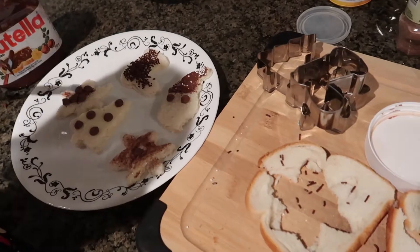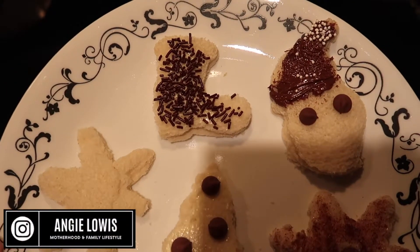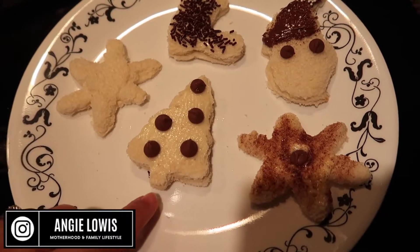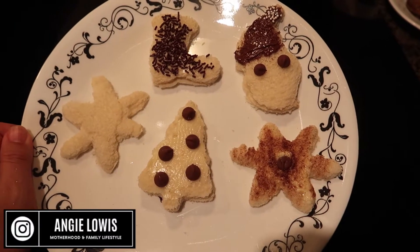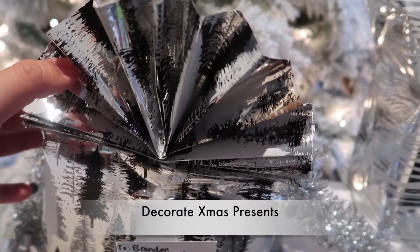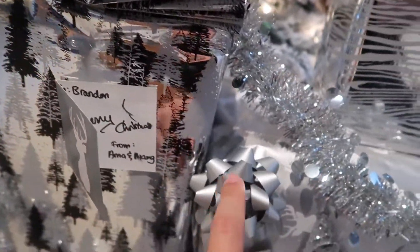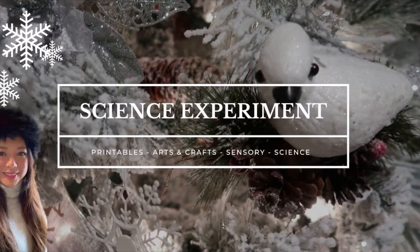He really enjoys this activity and is so excited to eat it afterward. You can also use fruits, cakes, brownies, or even pancakes. You can also ask your little one to participate in wrapping gifts — Brandon helped me stick the bows and little cards on the Christmas presents, and he was so excited about it.